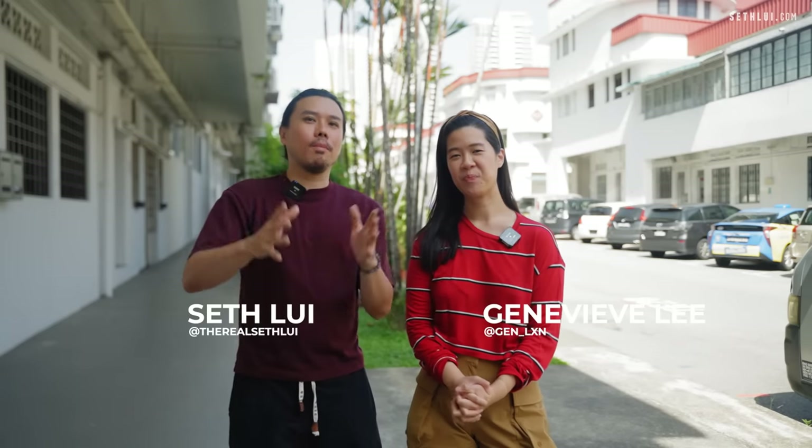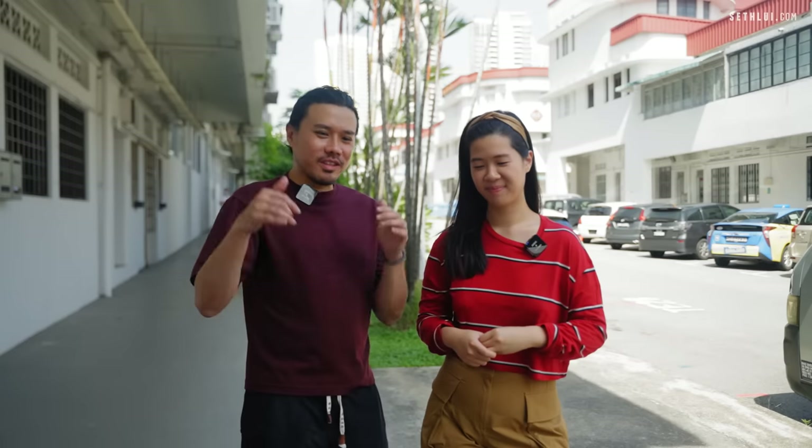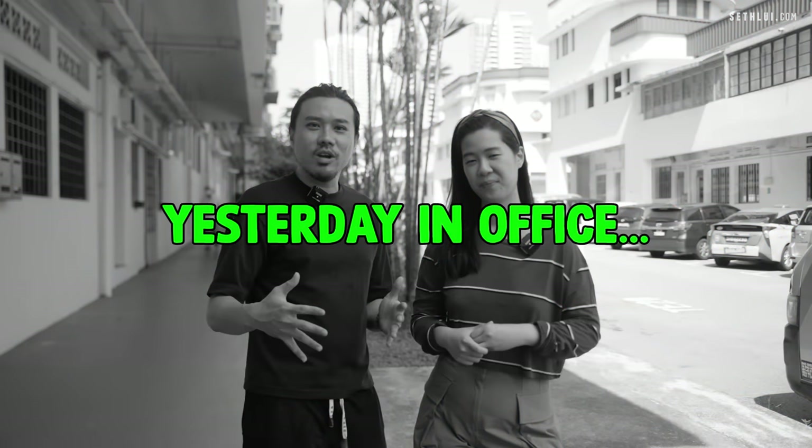Welcome to another episode of Food Finders! Today we are in Tiong Baru and we have Genevieve with us. For this episode, we actually got our team to suggest recommendations in Tiong Baru, yesterday in office.